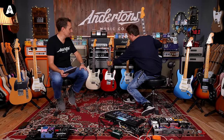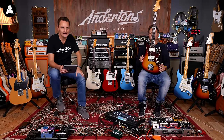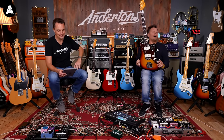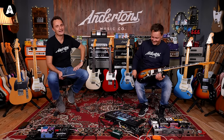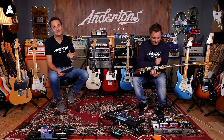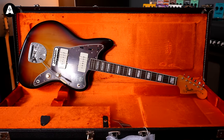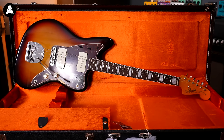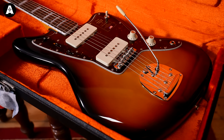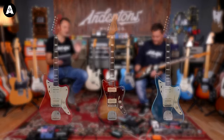It's not terribly well documented just how high Leo Fender was when he designed the Jazzmaster — he'd been sniffing nitro by that time, battling a serious nitro addiction. So, Jazzmasters and Jaguars: there is no Jaguar in this American Vintage 2 range yet. What we do have is a 1966 Jazzmaster, with offset body, block inlays, bound necks, and the crazy trem system with the lock on it.